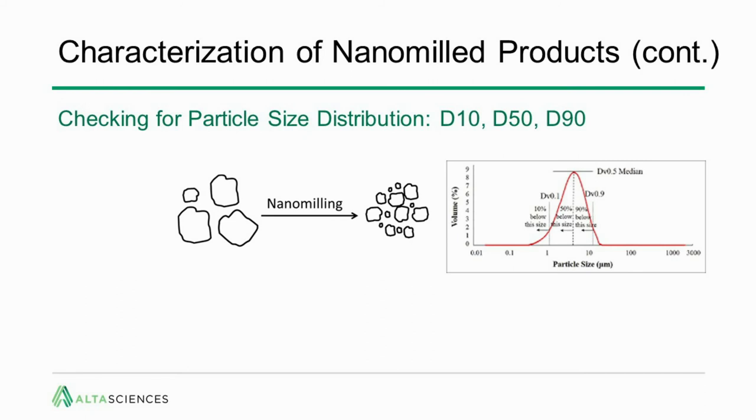When checking the particle size distribution, a general characterization reports not only the median (D50) but also the D10 and the D90. The D90 is the particle size below which 90% of particles fall — particularly important for injectables, as anything injected IV has an upper size limit for safe injection. The D10 is the particle size below which 10% of particles fall. Together, these describe the shape of the bell-shaped curve, which can differ for different molecules, milling times, and stabilizers.